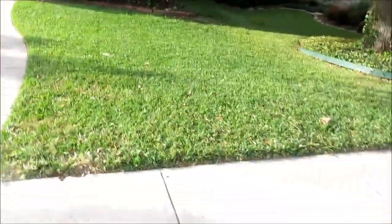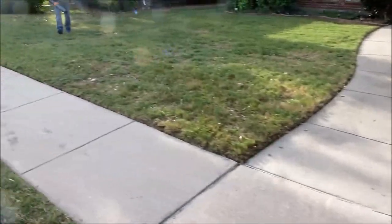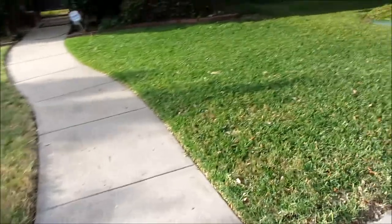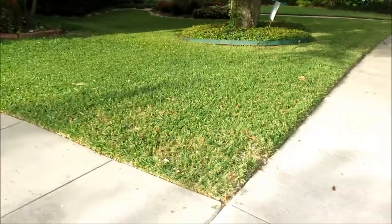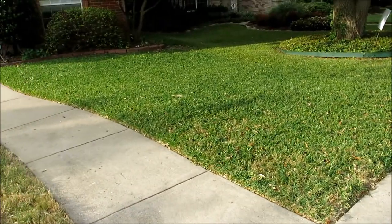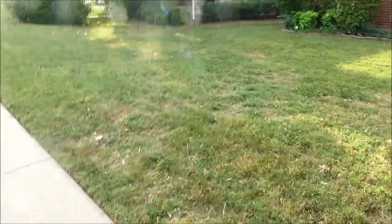We're already at a client's house and there's something I want to illustrate. When we took over this lawn, this side of it was St. Augustine, this side is Bermuda. And as you can see, St. Augustine has a natural ability to smother and control weeds, whereas Bermuda needs a lot of chemical help.